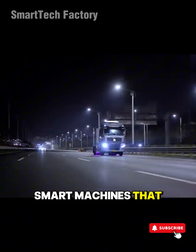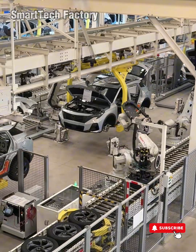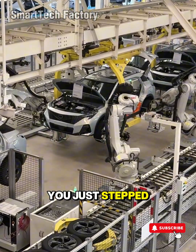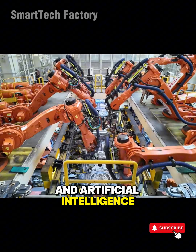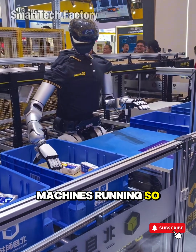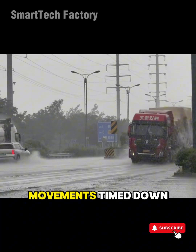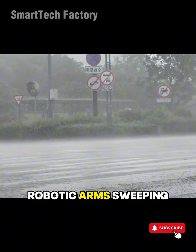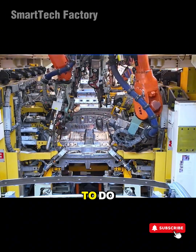Mind-blowing smart machines that make work look too easy, part three. Have you ever stood inside a factory and felt like you just stepped into a world where steel, engines, and artificial intelligence are rewriting the rules together? Machines running so smoothly it feels almost unreal. Movements timed down to thousandths of a second. Robotic arms sweeping through the air as if they already know what humans are about to do.